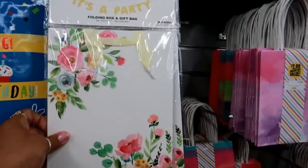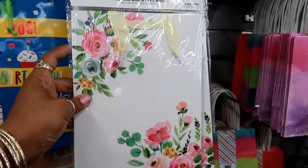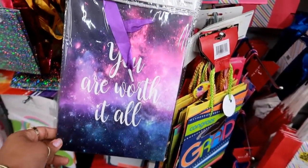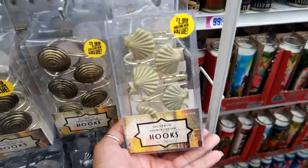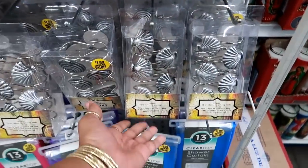They have a folding box gift bag for 99 cents — that's really pretty — and this one that says 'You Are Worth It All.' Here's some decorative shower hooks — this one and this one. That one is nice — $1.99. They also have them in silver.